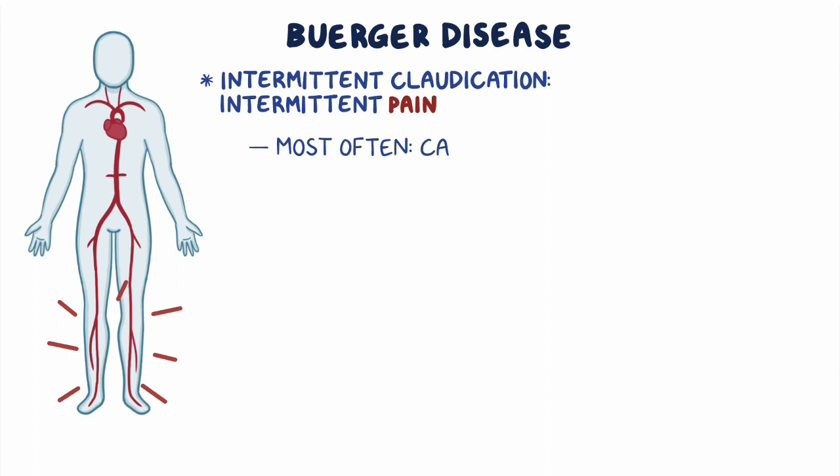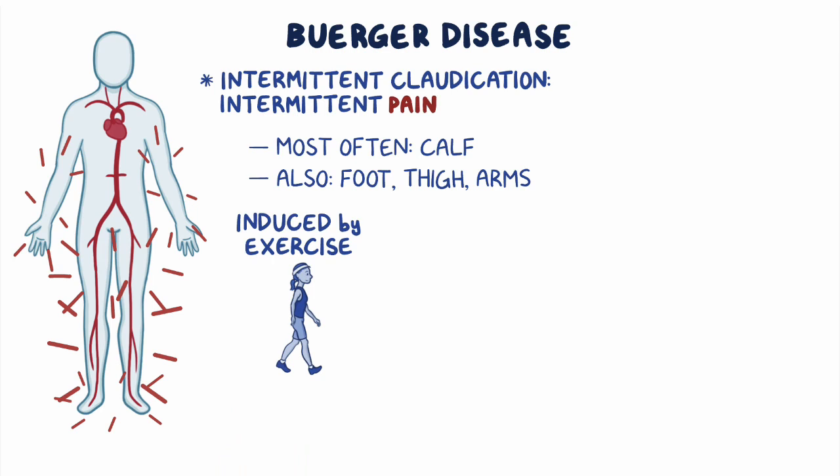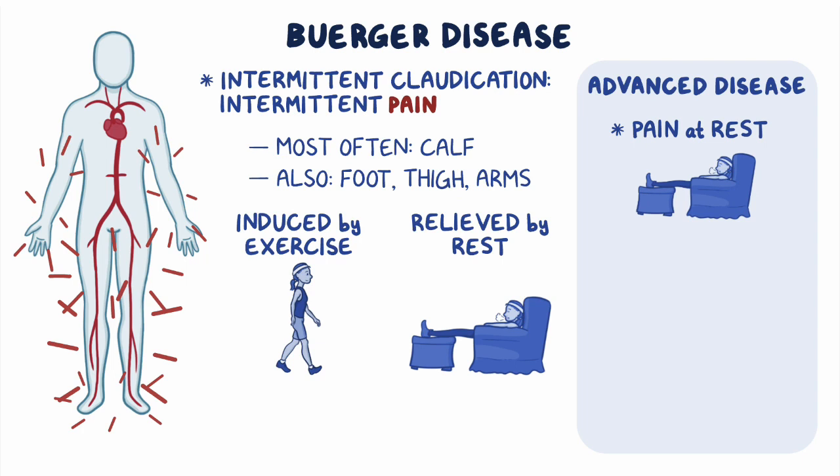Individuals with Buerger disease typically present with intermittent claudication, which is intermittent pain that most often affects the calf, but can also involve the foot, thigh, or even the arms, and is induced by exercise and relieved by rest. In cases of advanced disease, this pain may even come at rest, along with ulcers that result from the ischemia.